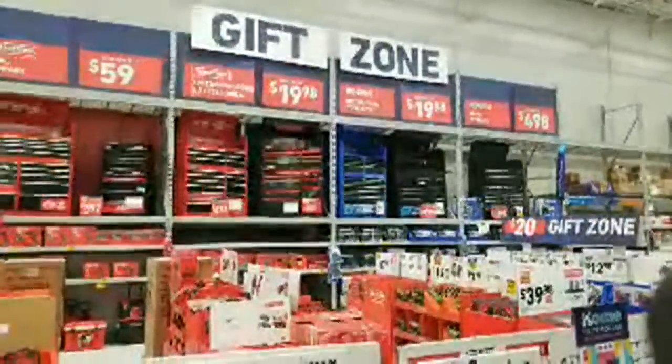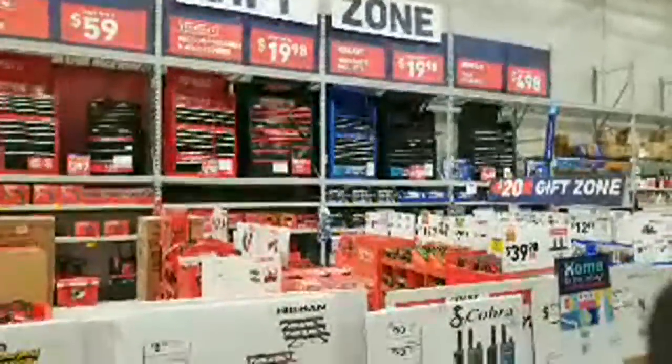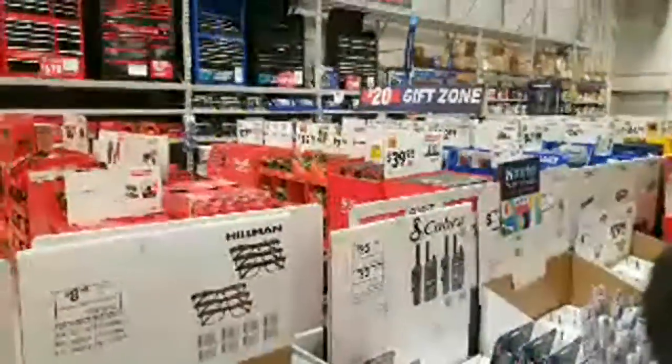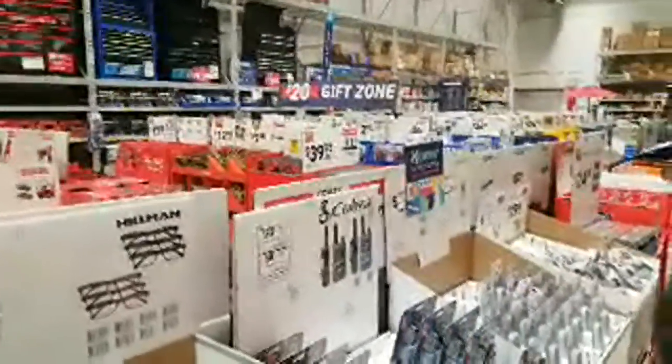You can always tell what was unpopular on Black Friday by what's left on the shelf. Sometimes you walk by displays and they're completely full, meaning nobody bought anything.